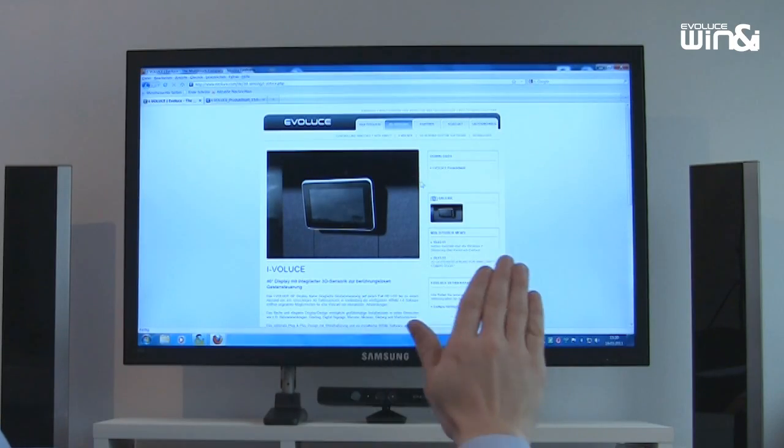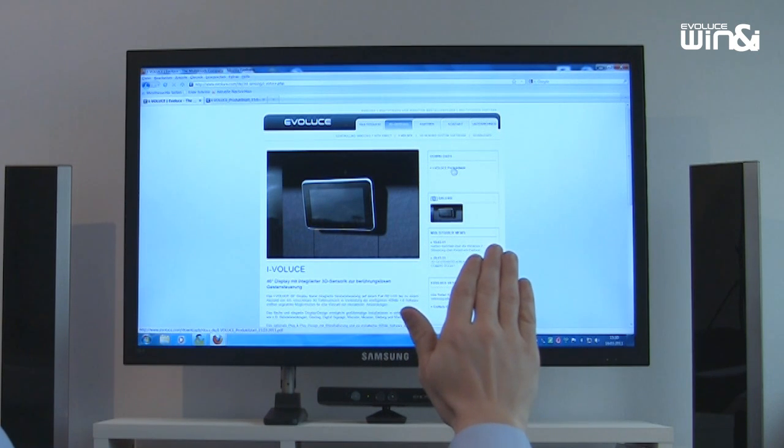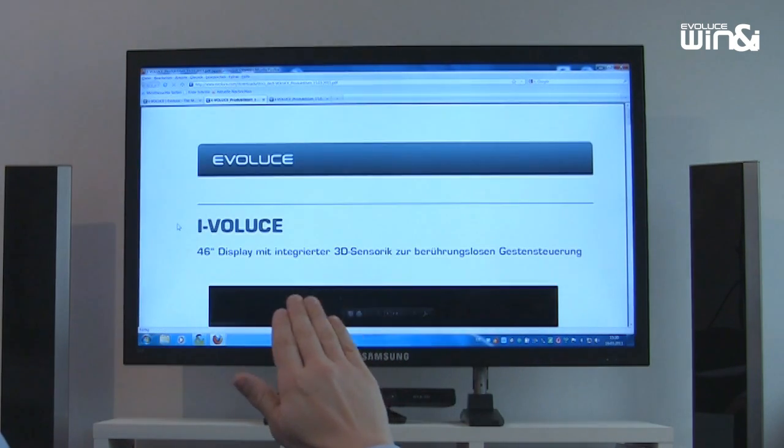Point the palm of your hand towards the screen and move the cursor by moving your hand. The software will recognize you.